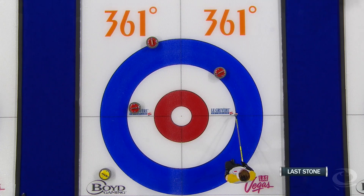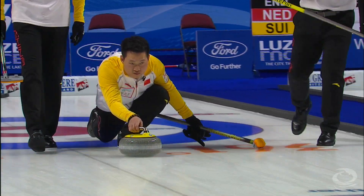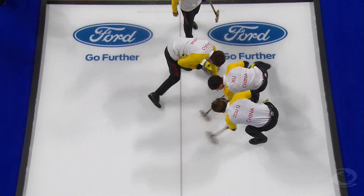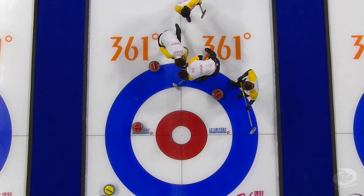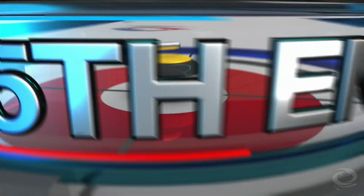And then the second end — Sweden would be lying three. This time, though, China with the last stone advantage, drawing for one. A team sweep from China as well, but it's not enough. This stone pulling up short. It's a huge steal of three. Seven nothing game.